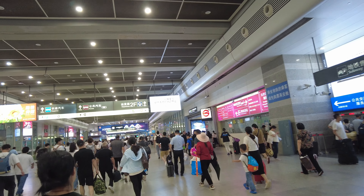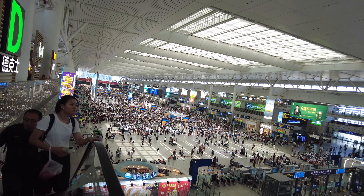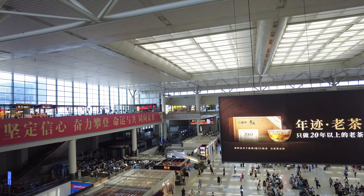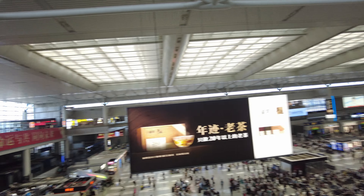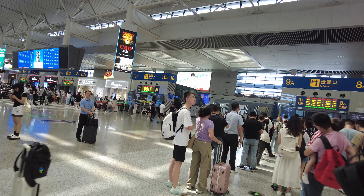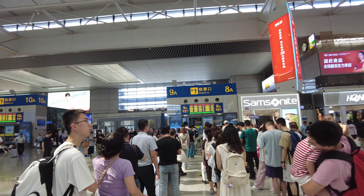Luckily the lady at the counter can speak English and I got the ticket. Now I need to go to the second floor — upstairs. I can see a lot of people here already, all traveling. There are so many fast food chains and Chinese restaurants with lots of options. This is Gate 9A and my train is already lined up.